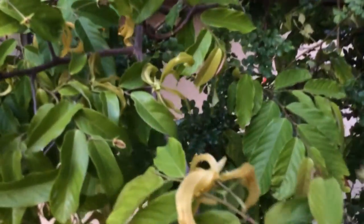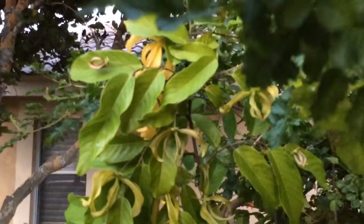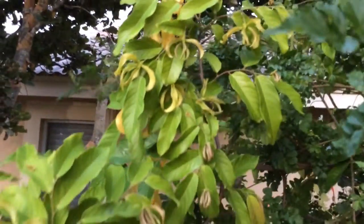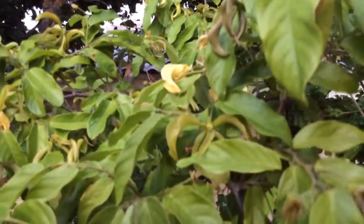Let me see if I can get a closer look right there and over here. There it is. It's a nice little shrub to have, and again it blooms during spring and summer. It's been blooming for quite some time.